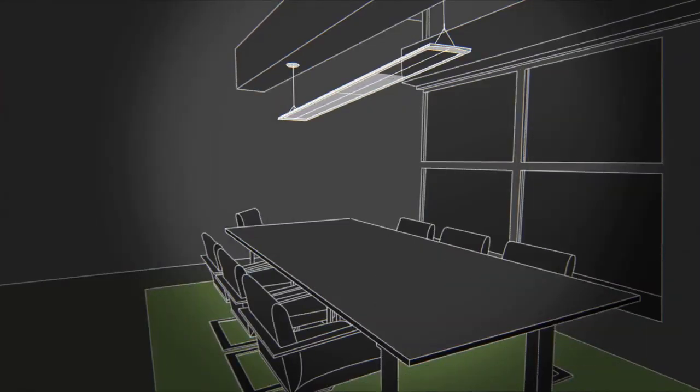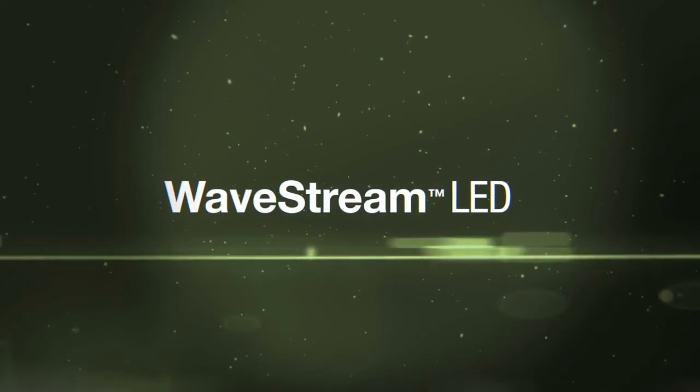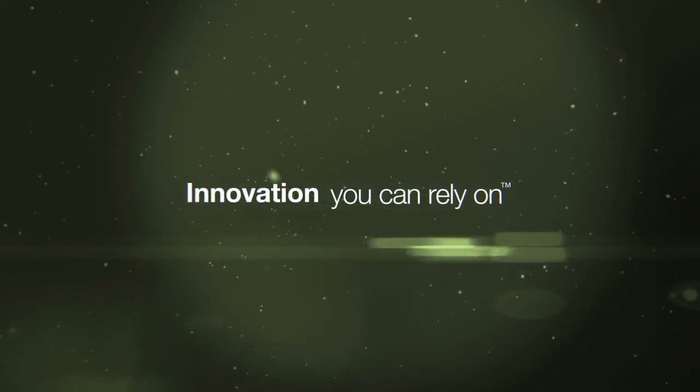This is the era of Wavestream — the freedom of design you've needed, the performance you've demanded, and the efficiency you've only dreamed of. This is innovation you can rely on.